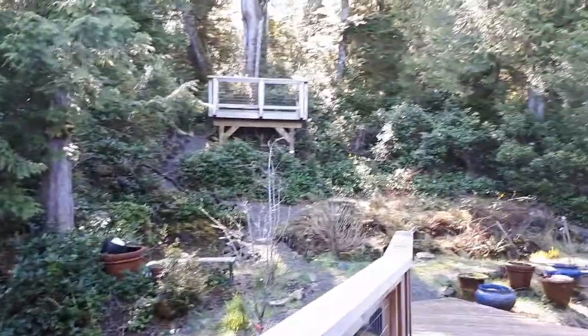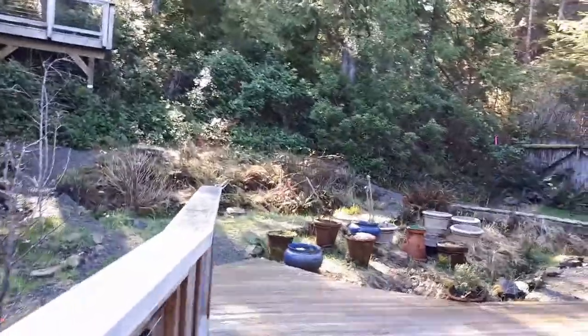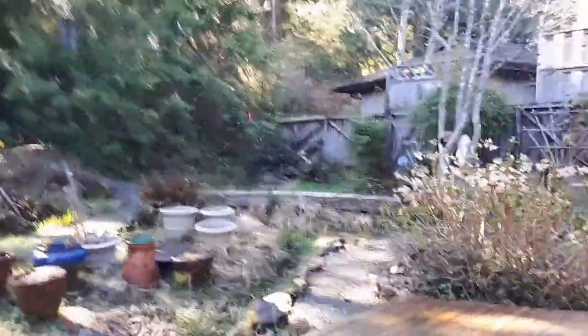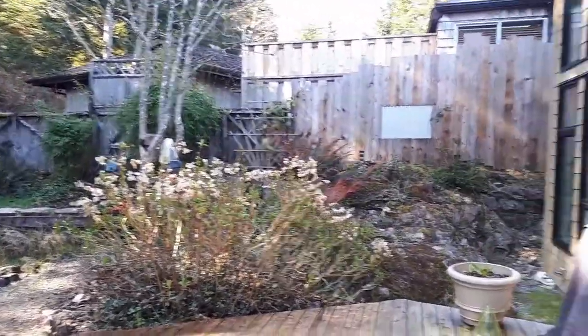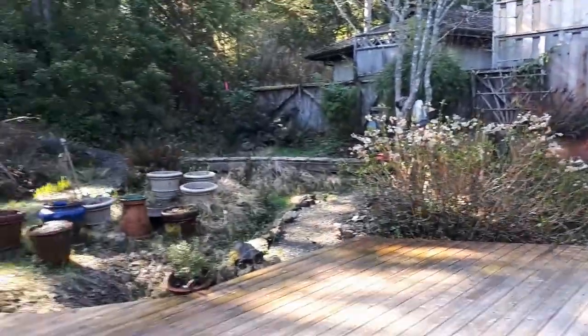The backyard is very low-maintenance — they've kept it with natural plants you'd expect here on the West Coast. We do have a large deck that looks into the kitchen; you could really see yourself barbecuing out here in the summer.